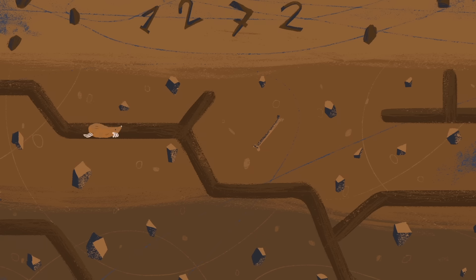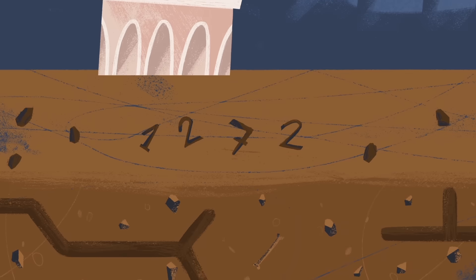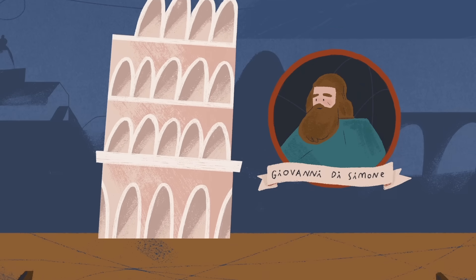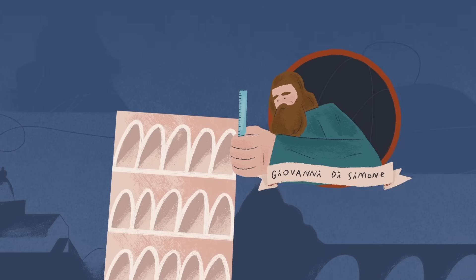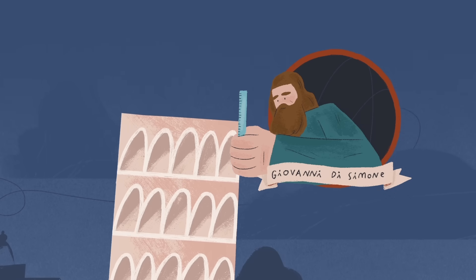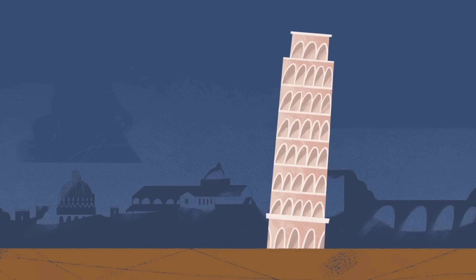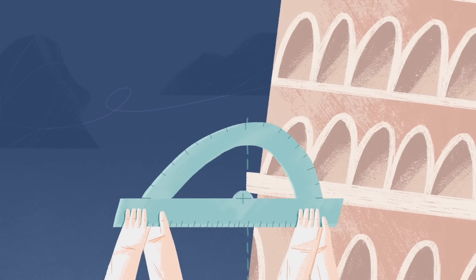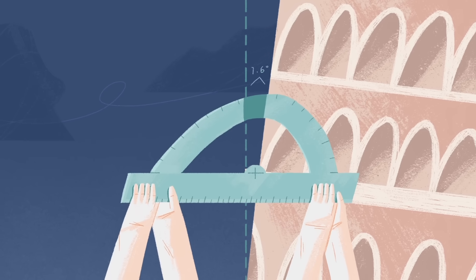This long pause allowed the soil to settle, and when construction began again in 1272, the foundation was on slightly more stable footing. Under the direction of architect Giovanni di Simone, workers compensated for the tower's minor tilt by making the next few floors taller on the southern side. But the weight of the extra masonry made that side sink even deeper. By the time they completed the seventh floor and bell chamber, the angle of the tilt was 1.6 degrees.